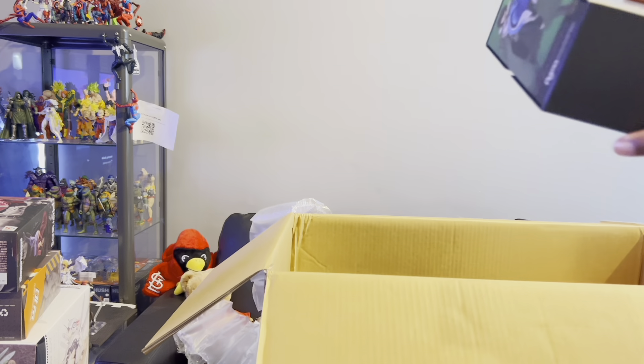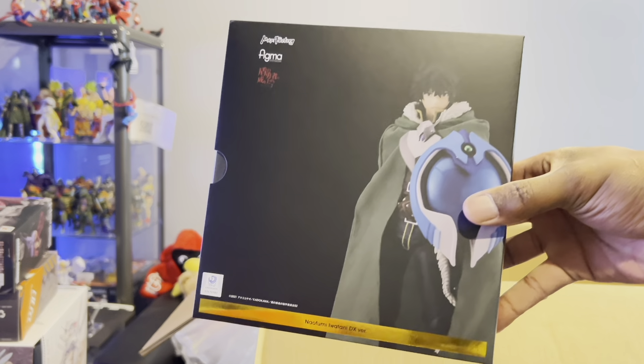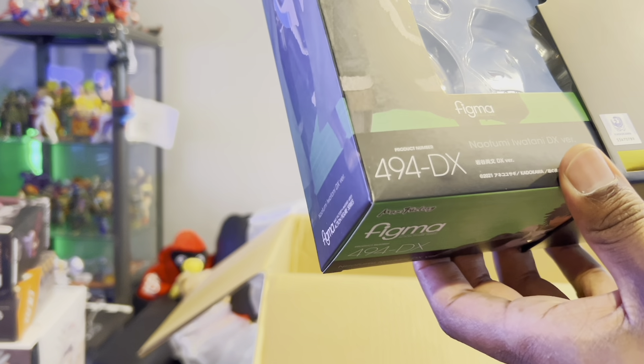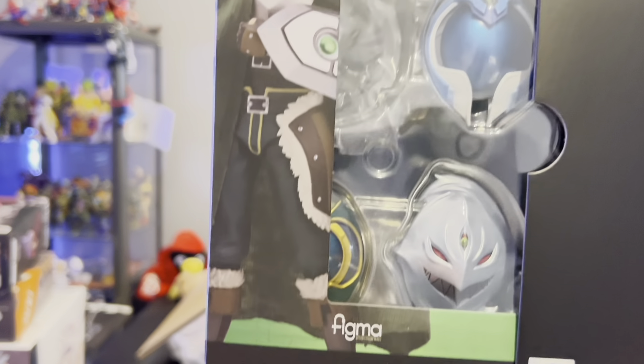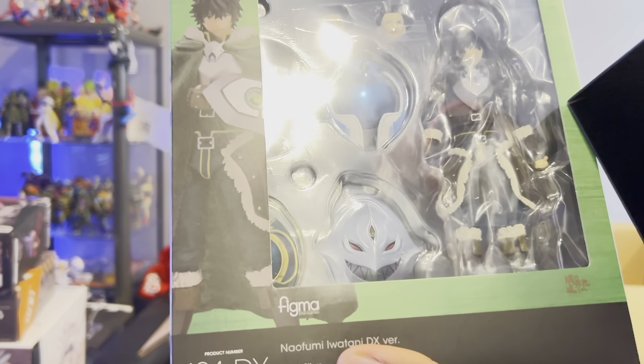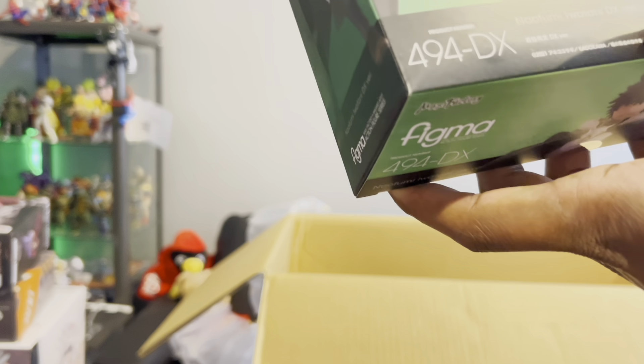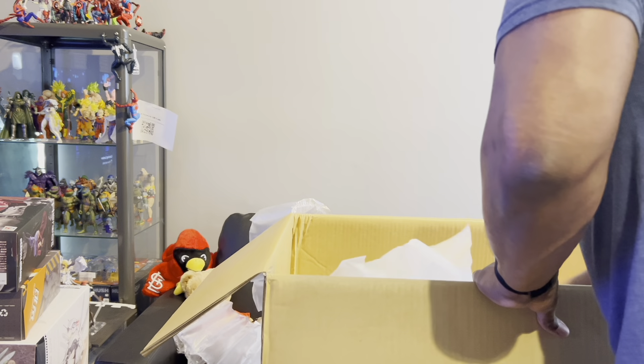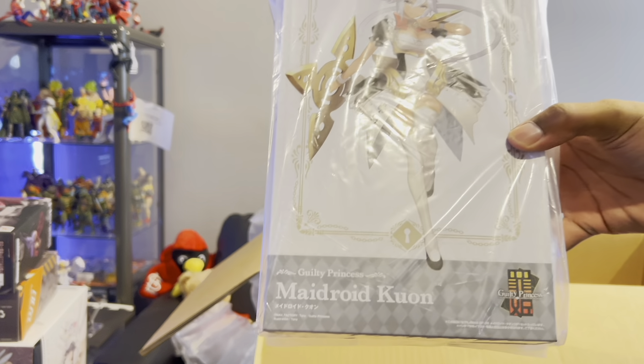Here we have what I understand is a new anime about shields. This slides out here — I can't pronounce the character's name — but this is the DX version that came with all his shields. And I think the Figma girl from earlier was from this anime too. I plan on watching it because it looked like a pretty solid anime when I checked it out.